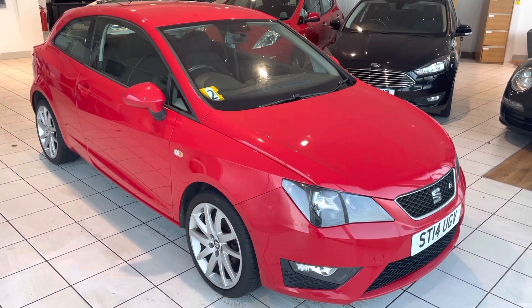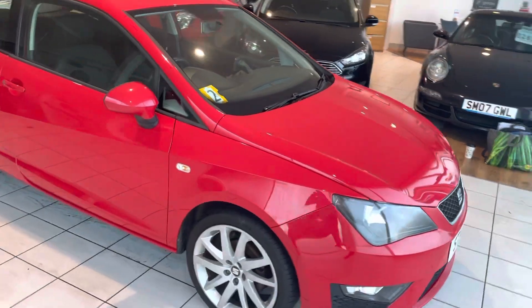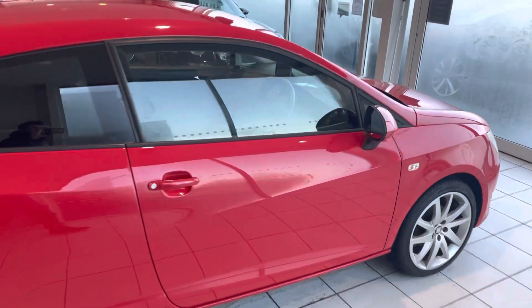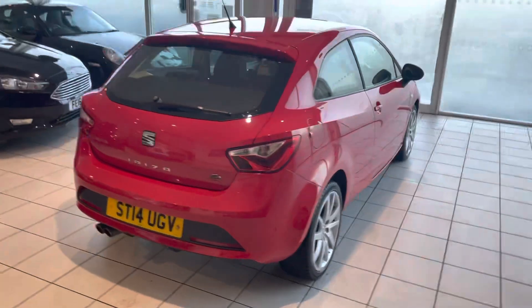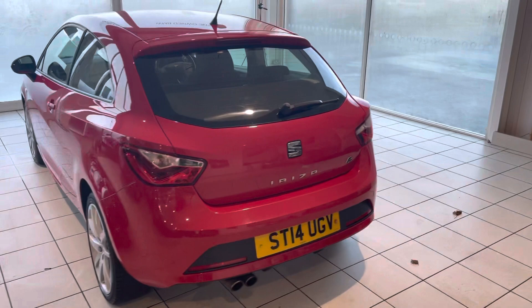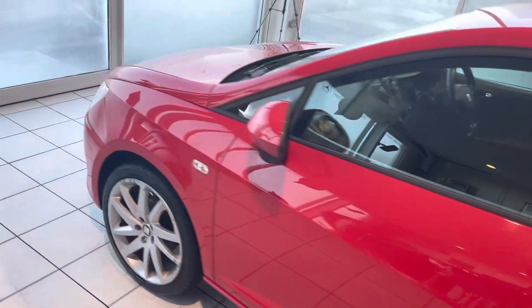Hi guys and welcome to another video walk around of a car we've got for sale today. We are taking a look at this 14-plated SEAT, which has literally just arrived into stock. It's pre-Christmas and we've got a number of cars that we're just trying to get advertised, so I apologize for the brevity of this video today. If this does look like a car you'd like to find out more information on, please get in touch with us.